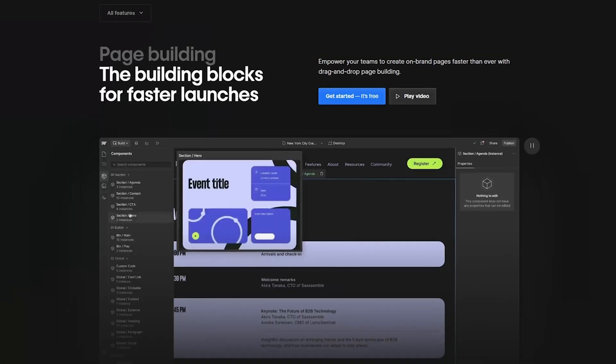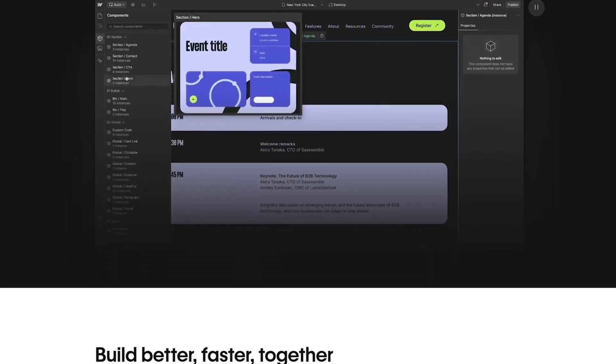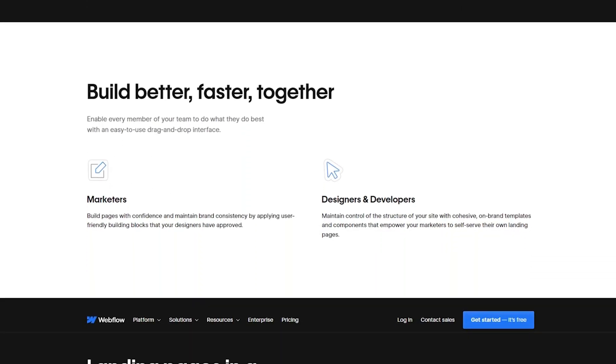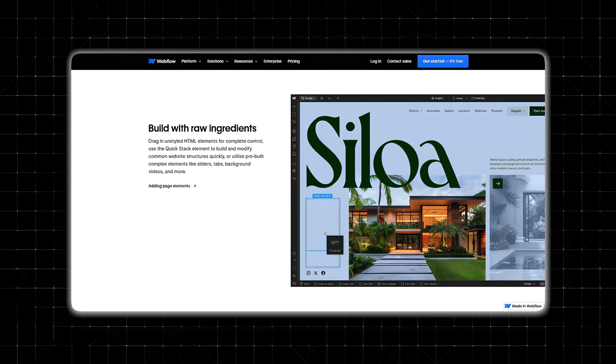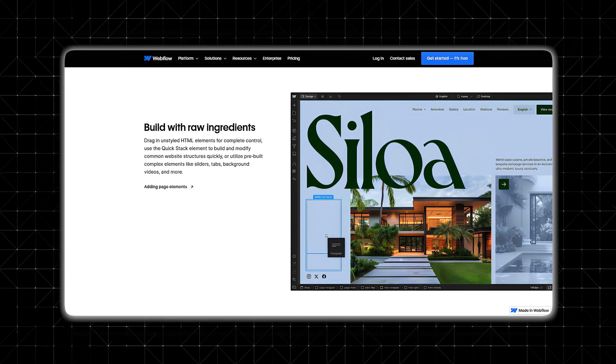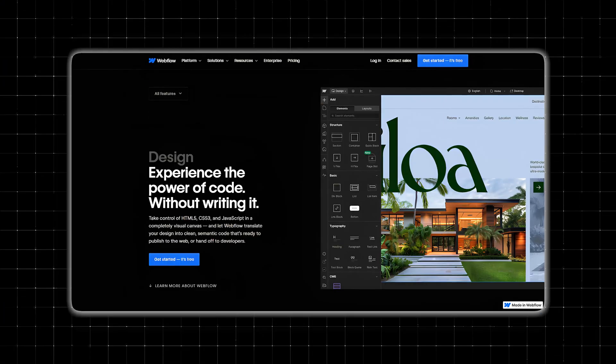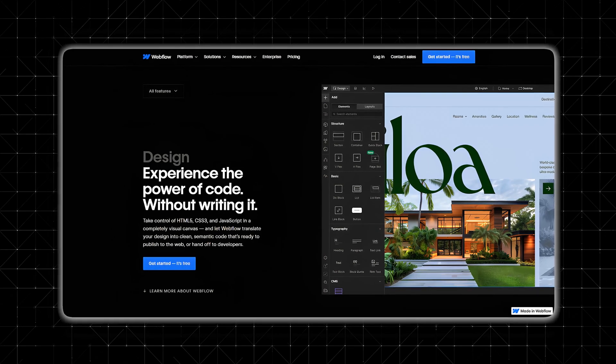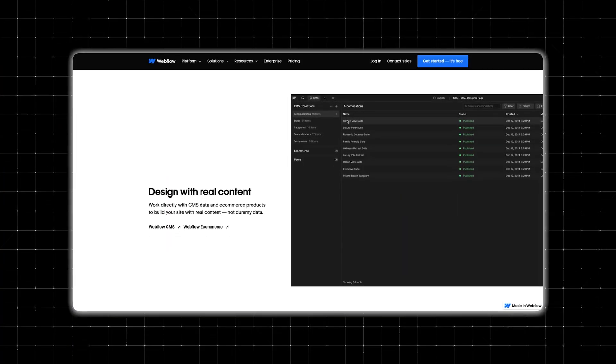Now let's look at Webflow's key features. Webflow's visual editor is similar to popular design tools like Adobe XD, Sketch, or Figma, but designed specifically for web development — like Photoshop for websites. You can move elements, resize sections, and design from scratch without using templates. Webflow lets you build custom websites without writing any code, and you can see how your site looks live as you design, with no need for separate preview windows.